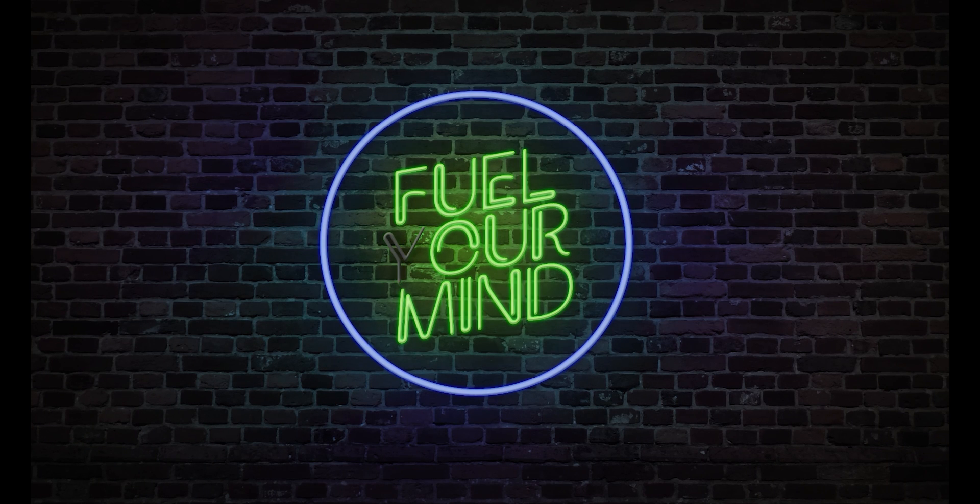Welcome to Fuel Your Mind, a web series dealing with all things diesel. On this episode, we talk about the basics of diesel fuel.